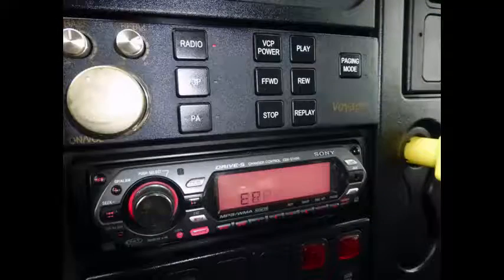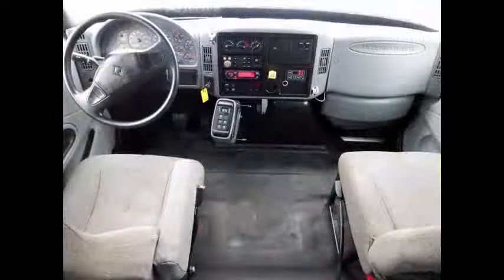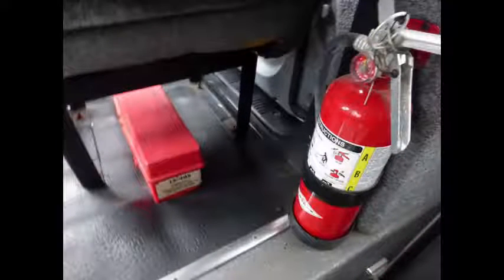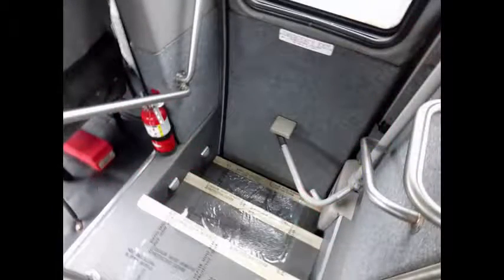AM/FM stereo and PA system. This bus is fully reconditioned to excellent condition with new brakes and airbags. Co-pilot's seat included. Fire extinguisher and safety equipment is located throughout the bus. Stainless entrance rails with vanity panels.